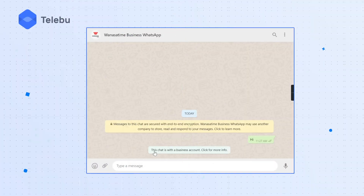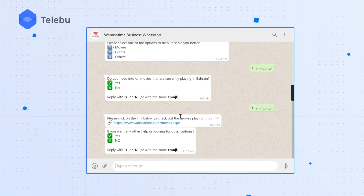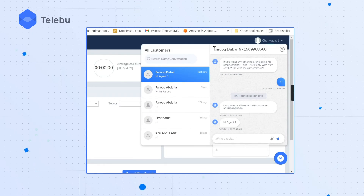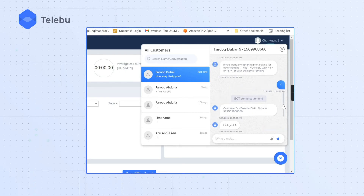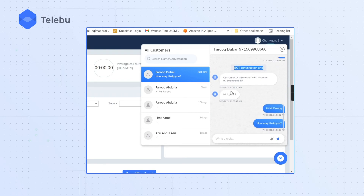We help you set up a WhatsApp Business Profile and provide customizable chatbot integrations to your business accounts. We also allow customers to connect with agents through Teleboo Hub, a contact center software that enables seamless interactions between customers and agents. Your agents can simply use Teleboo Hub to reply to all the customer queries on WhatsApp Business Account instantly.